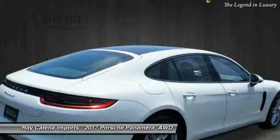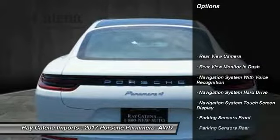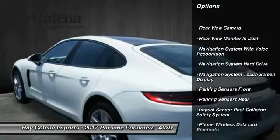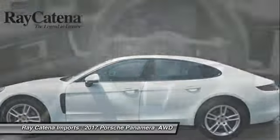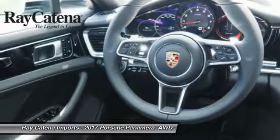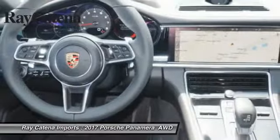Here are some of this vehicle's great options: traction control, stability control, power steering, cruise control, universal garage door opener, child safety locks, clock, trip computer, compass, and power door locks.